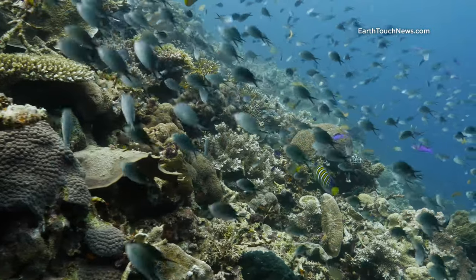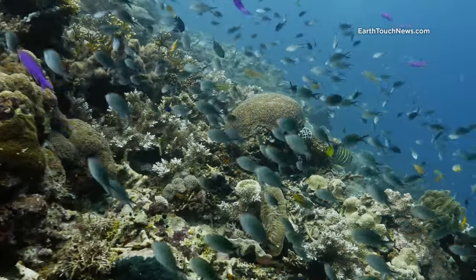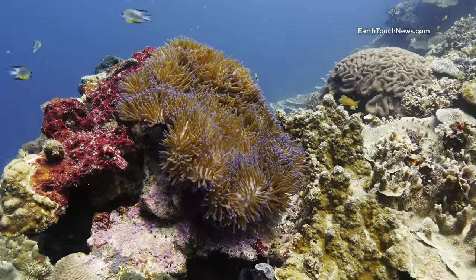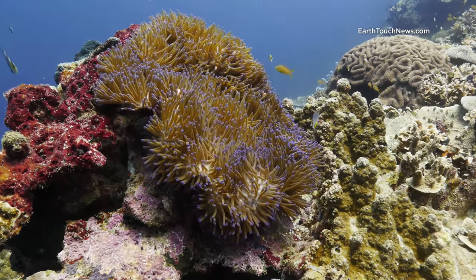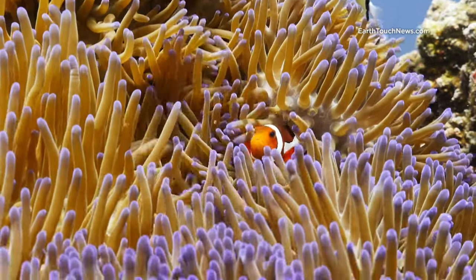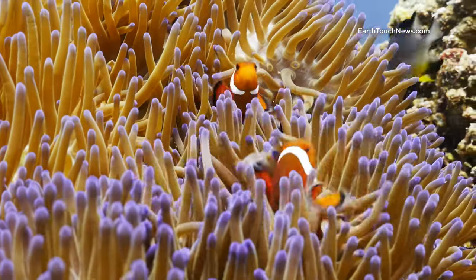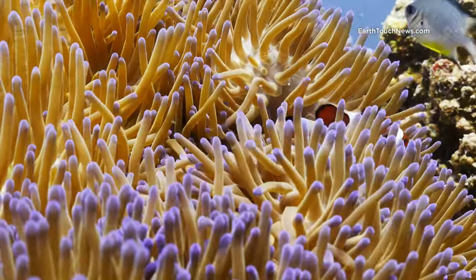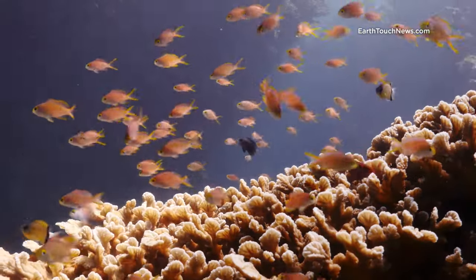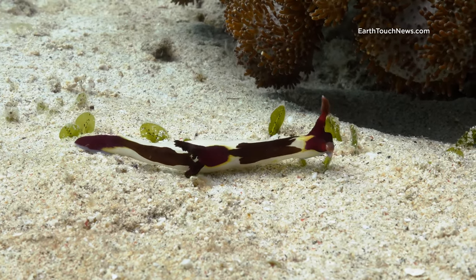This is a typical reef scene on the Sogod Bay — lots of strong healthy hard coral, the water column filled with damselfish, lots of different kinds of anemones. And these guys are pretty well known to everyone: Western Clownfish, made famous by that film Finding Nemo. There are also lots of different kinds of nudibranchs all over the dive sites.